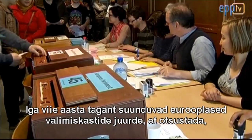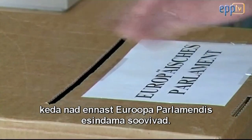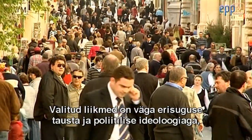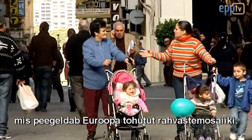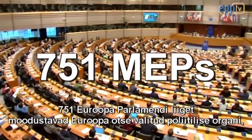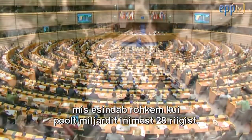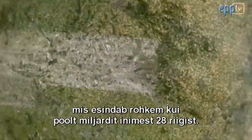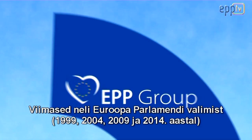Every five years, Europeans go to the polls to decide who they want to represent them in the European Parliament. Reflecting Europe's vast human mosaic, those elected come from many different backgrounds and political ideologies. The 751 MEPs make up Europe's directly elected political body, representing more than half a billion people across 28 countries.